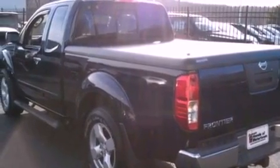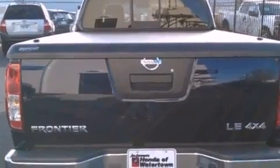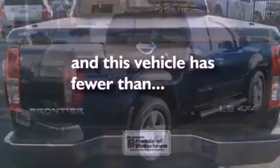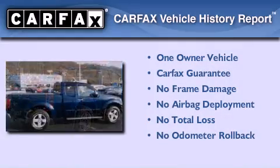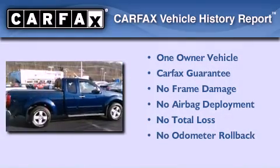Additional features include an anti-lock braking system, a passenger side airbag, and air conditioning. This vehicle has less than 29,000 miles. This Nissan has had only one owner and it qualifies for the Carfax buy-back guarantee.